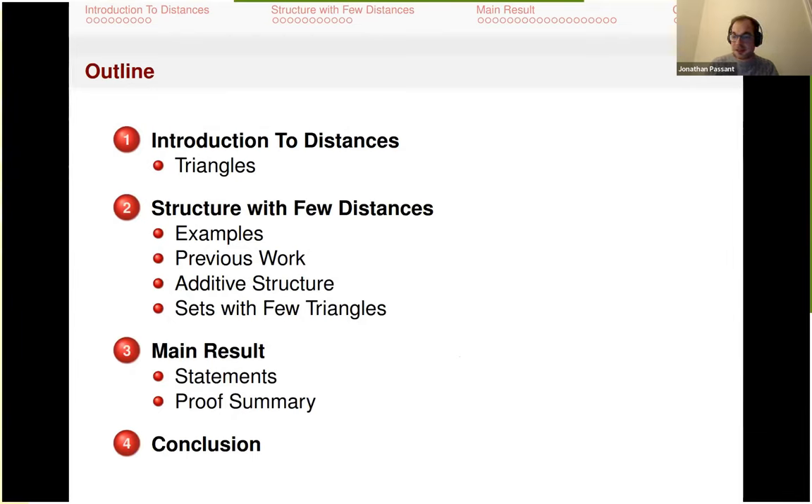Here is just the outline. We'll give a quick introduction to distances and triangles — I imagine a lot of folks will be familiar with these concepts, but I want to make sure we're all on the same page. Then I'll talk about previous work on what happens when you have few distances. Then we'll talk about what me and Sam managed to prove. I am known for going very quickly through Zoom presentations, so please feel free to stop me at any time.